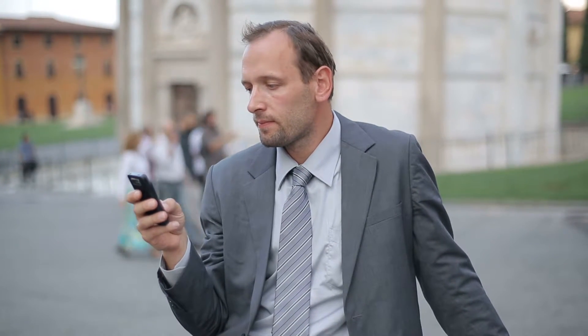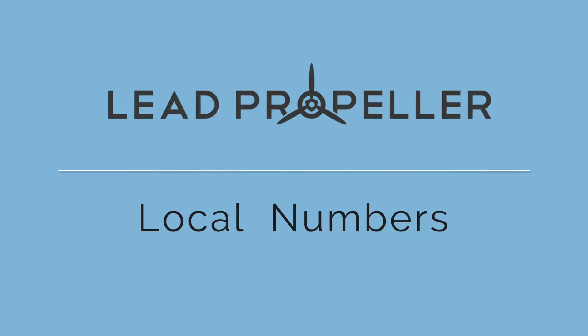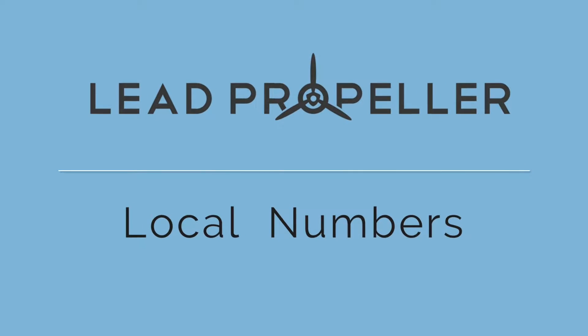Are you limiting your business because you don't have a phone number that integrates with your website? Introducing Lead Propeller Local Numbers for your real estate investing business.